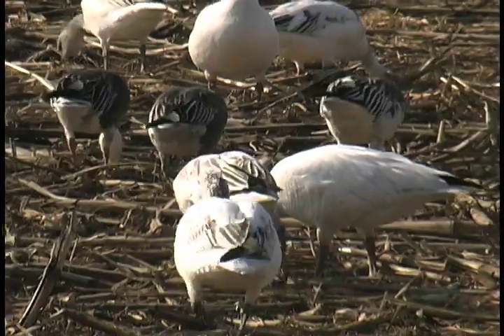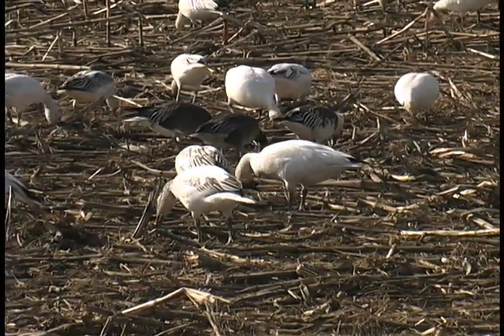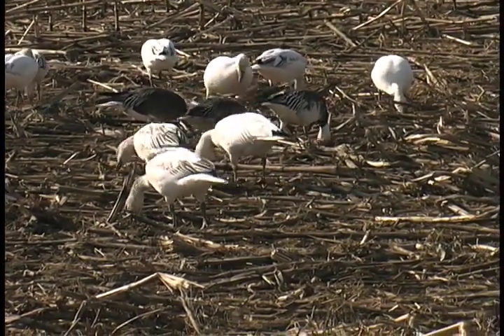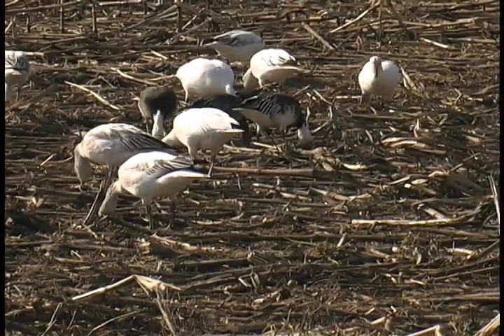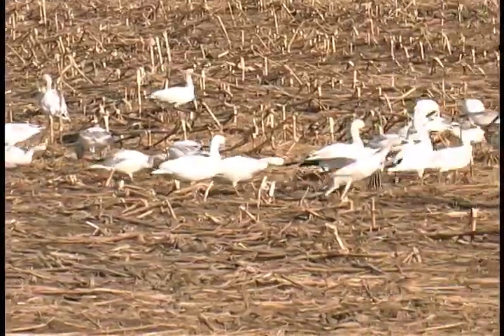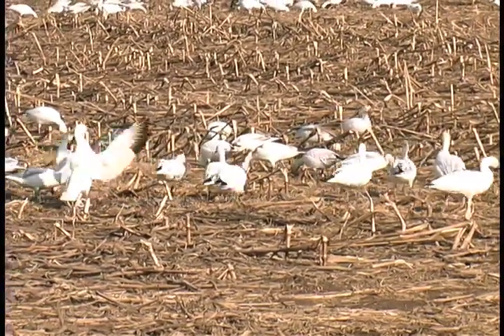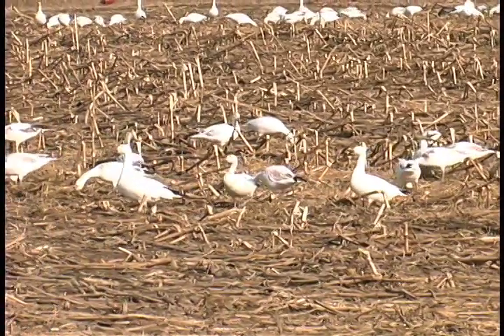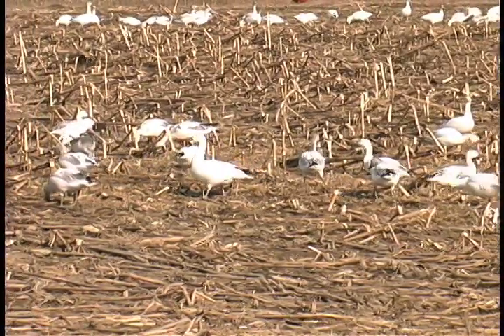First-year and second-year snow geese have distinctive dark color patterns. In time, these juveniles will acquire the black-tipped white wings that give snow geese in flight an elegance and grace that make them instantly recognizable from afar. These snow geese will soon begin the breeding cycle on isolated islands in the far north, before returning to winter in southern coastal marshes of the continental United States.